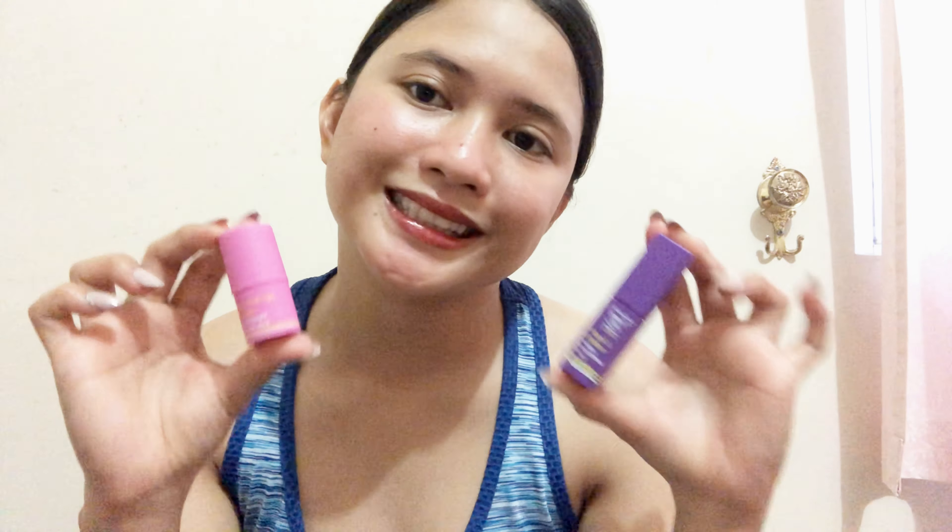So we won't use it as a cheek tint since we already used the Undergo blush. We'll just use it as a lip tint, guys. The shade is 'Focus' — it won't focus for the camera!